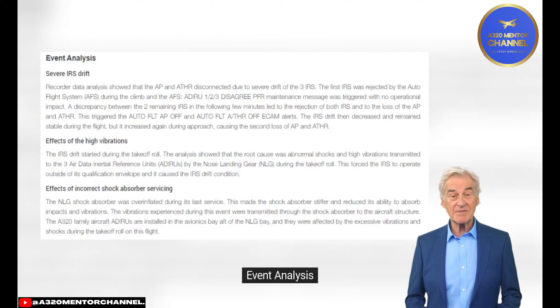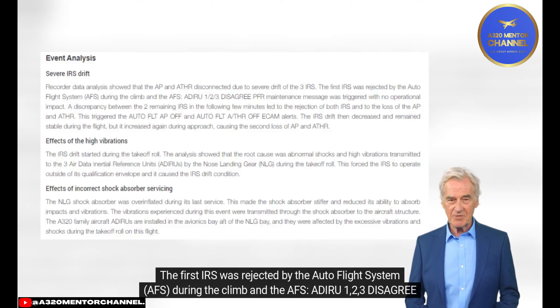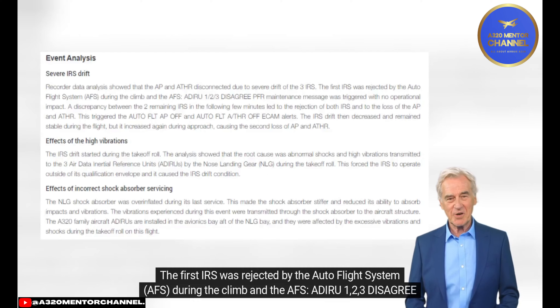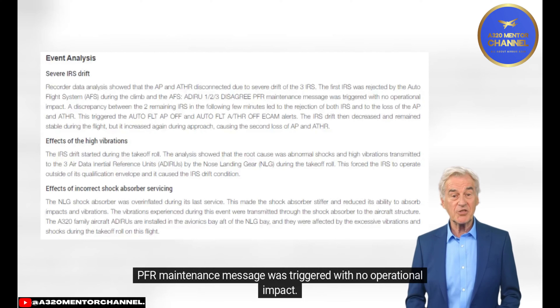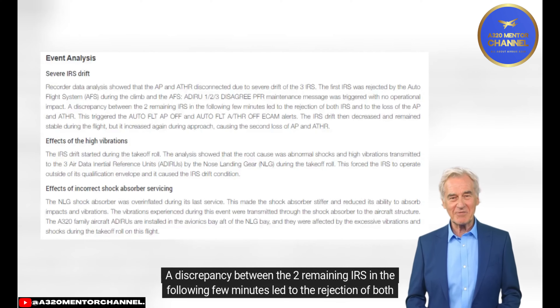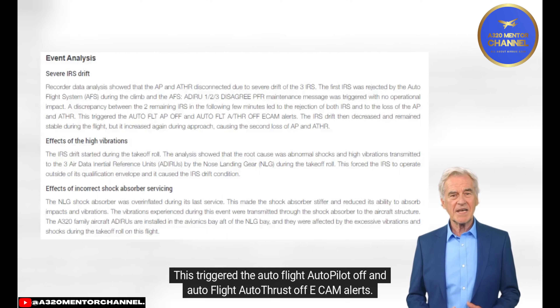Event Analysis – Severe IRS Drift: Recorder data analysis showed that the autopilot and autothrust disconnected due to severe drift of the three IRS. The first IRS was rejected by the Autoflight System (AFS) during the climb, triggering an ADIRU 1/2/3 Disagree PFR maintenance message with no operational impact. A discrepancy between the two remaining IRS in the following few minutes led to the rejection of both IRS and the loss of autopilot and autothrust, triggering the autoflight autopilot off and autoflight autothrust off ECAM alerts.